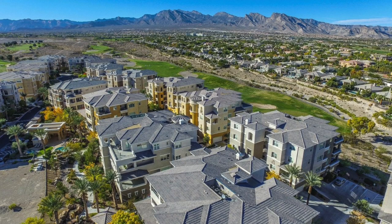Introducing to you MiraVilla by Toll Brothers — and that's what I'm talking about today, so let's get started.